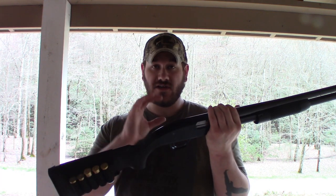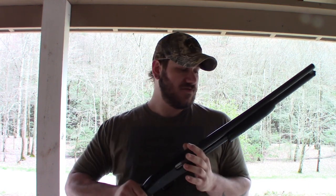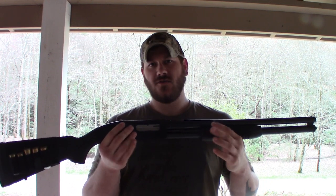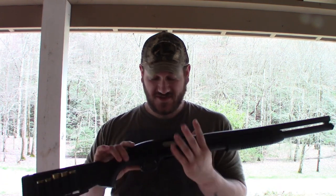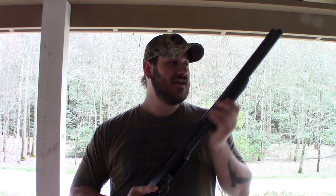Shotguns do have a lot of misconceptions. The key one, and perhaps the most dangerous, is that you don't have to aim — that's not true. Even at distances out to 20 yards, depending on the shells, the pattern can be the size of your fist. If you miss, it's not spreading out like the movies say, and for defensive purposes you don't want it to, especially if you live with other people, because any pellets that miss pose a hazard to innocent people. You're going to need to pattern your shotgun at different ranges.